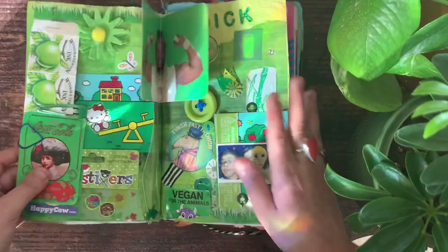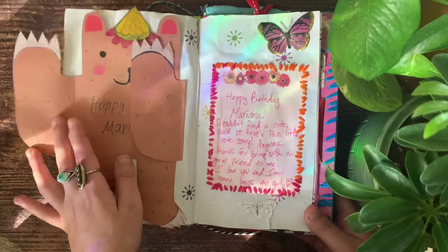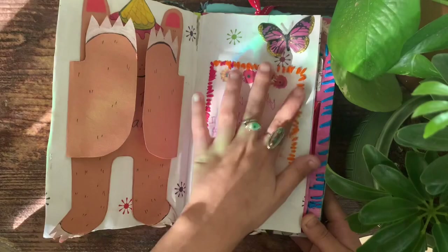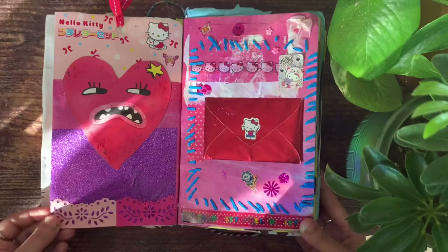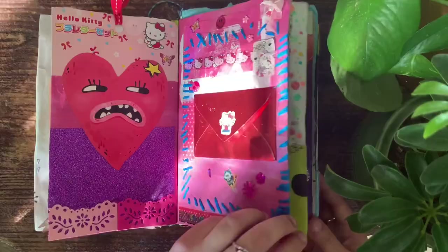A lot of people asked me — because I did a video about this on TikTok — where do you get all this stuff? And it's just that I've been working on this book since 2018, so I've collected a lot. These are birthday cards that my friends made me when I turned 18 or 19 — I'm about to turn 21 now. This is a pink page, and the blue stitching on this page is something I really enjoy doing in this book because it adds interesting texture with the thread.